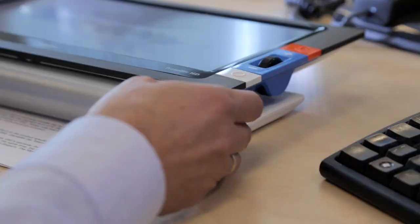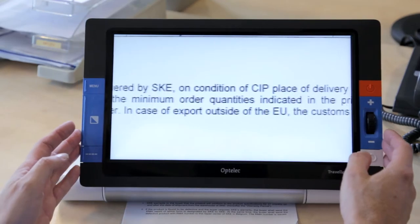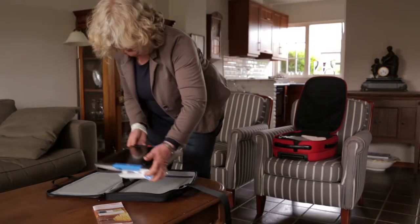The Optelik Traveller HD is the very first portable video magnifier that offers the same reading quality as a desktop video magnifier, no matter if you're at home, at the office, or on vacation.